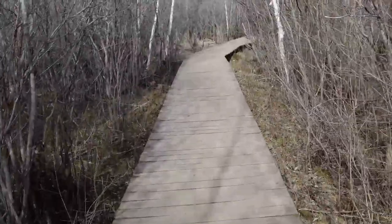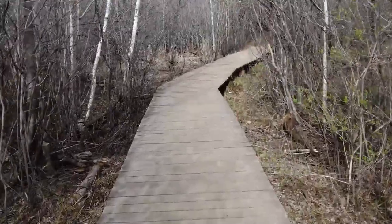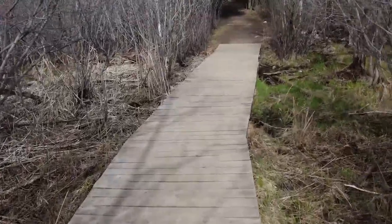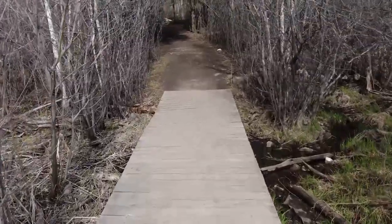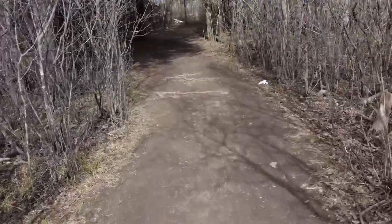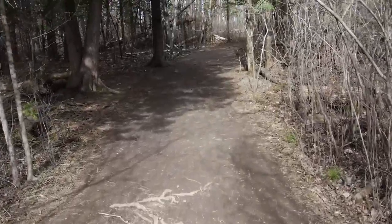I was going to do a camp out there, but with the COVID and the stay-at-home orders I don't want to get in trouble. You can exercise, so that's what we're doing today. This boardwalk lets you walk over the swamp, and then we're back on the path to the car.